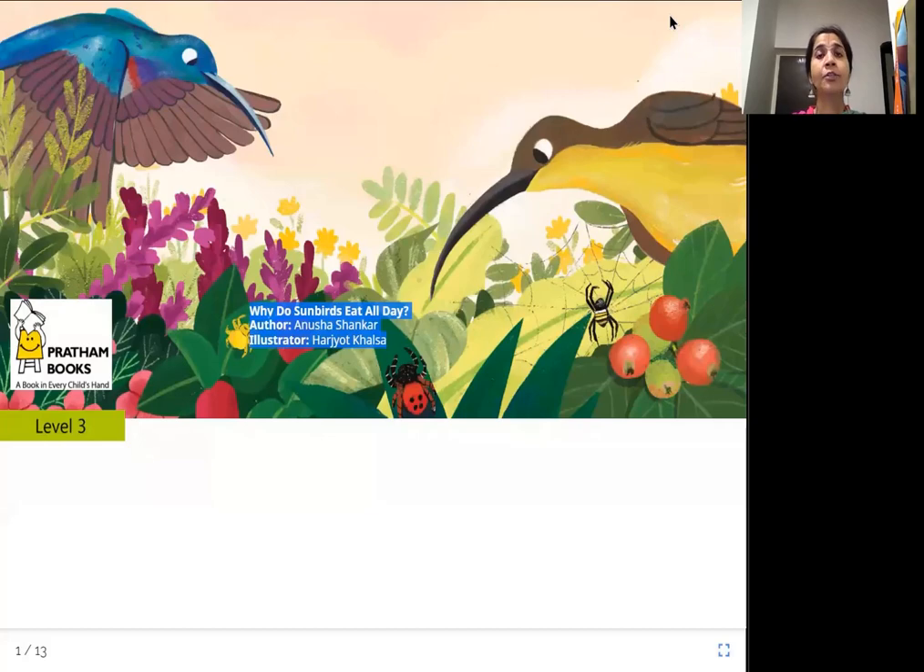Namaste to all. Today's story from Joy of Reading is 'Why do sunbirds eat all day?' The author is Anusha Shankar, illustrator is Harjot Khalsa, published by Pratham Books. Sunbirds are these birds that we see here. Let's find more about them, especially why do they keep eating the whole day.